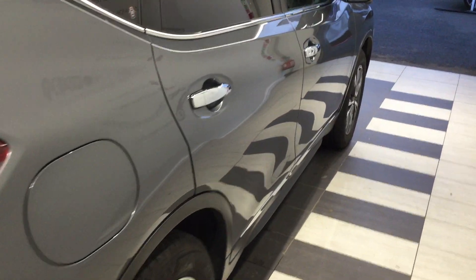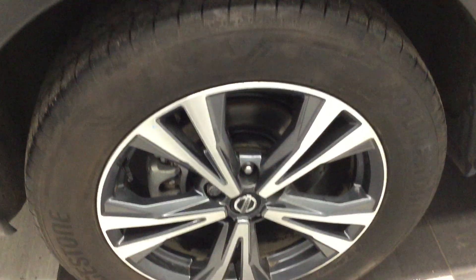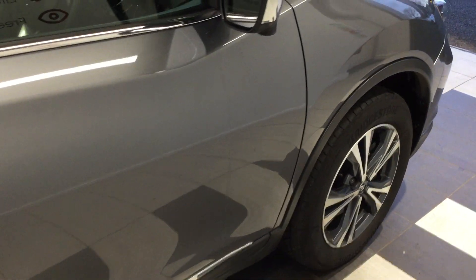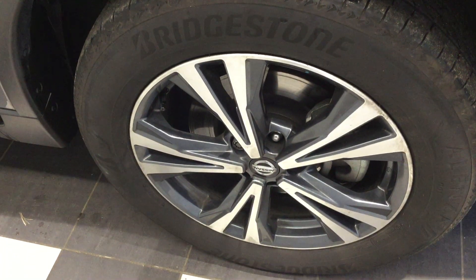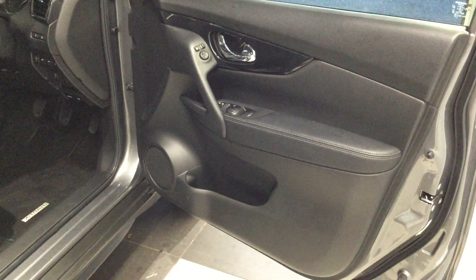Moving our way down to the driver's side. Taking a quick look on the driver's side just here — standard audio system, electric folding mirrors and windows.